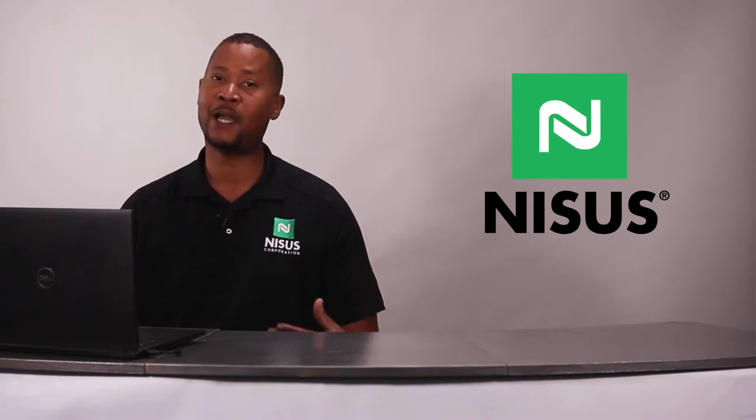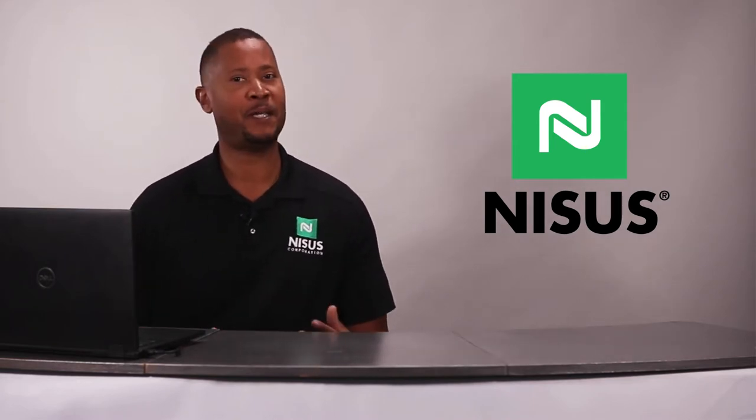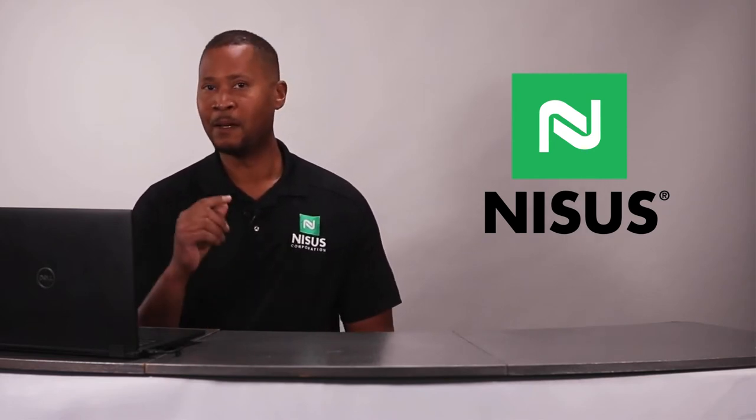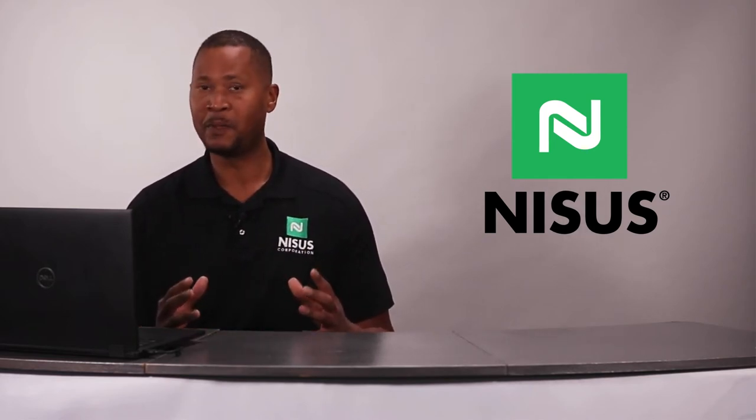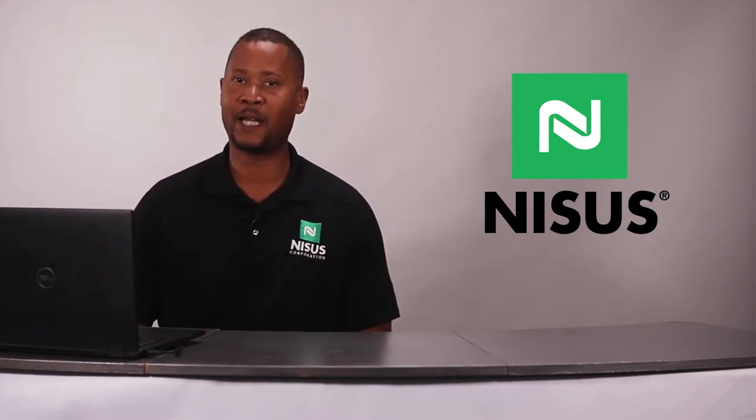Today we're talking about a brand new product. Have you ever thought there's just got to be an easier way to do this? Well, at NYSIS, we thought that too. We went to the research lab and we went to our customers and we found the answer you've been looking for. So introducing our new product, NYBOR-D Insecticide Foam Plus IGR.